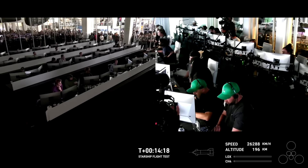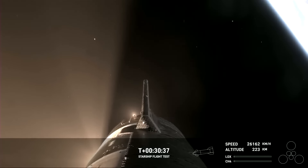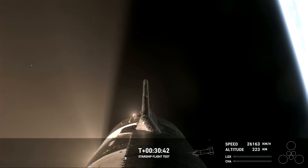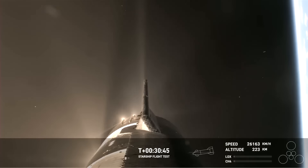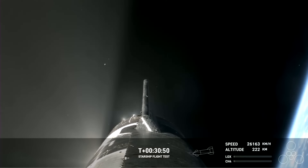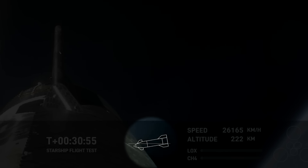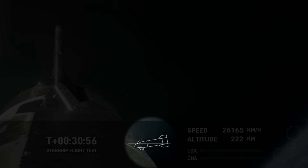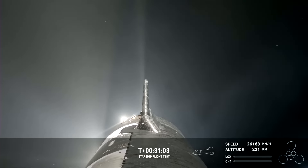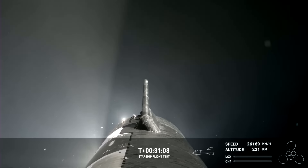This is where things really go off the rails. As you can see from the onboard camera views, Starship has begun rolling around as it coasts through space. This provides some spectacular views of the Earth as the camera rotates, but it's definitely not what's supposed to be happening up there. According to the telemetry box, the ship is pointing in the wrong direction as it begins to re-enter the atmosphere. The hot gas thrusters should be working to keep the ship on course and in a stable orientation, but for whatever reason, they don't seem to be having any effect at all.